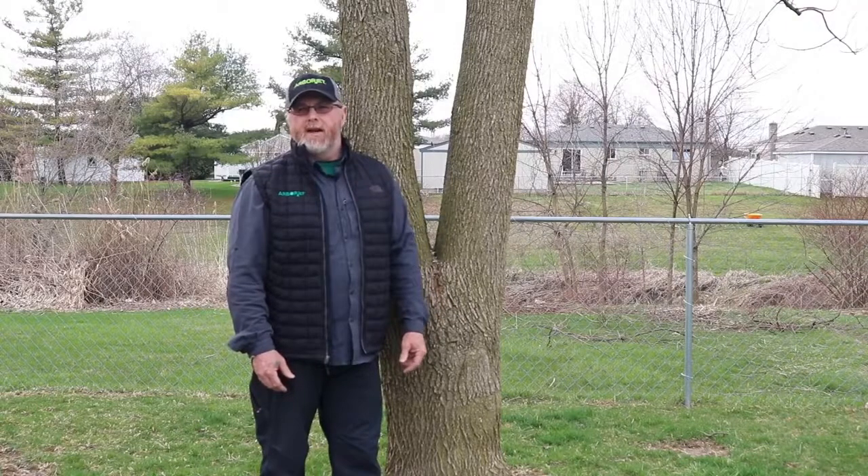Another tree I'm going to take a look at and get some photographs of is a tree around the corner, which is in the subdivision behind me. Once I get some pictures I'll tell you the story on that one also. So for now, Arbor Jet Joe from the field — I'll be talking to you guys soon. Bye.